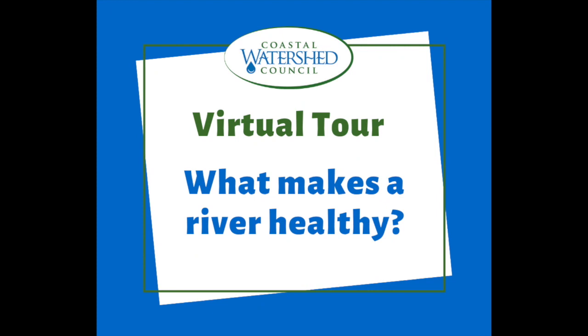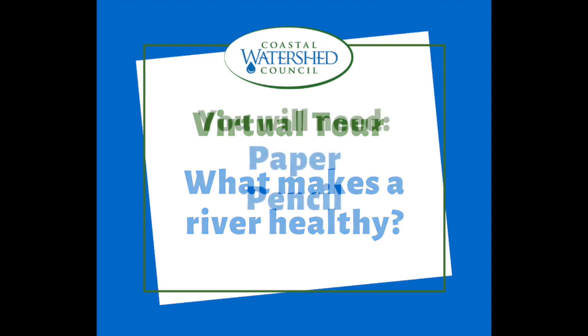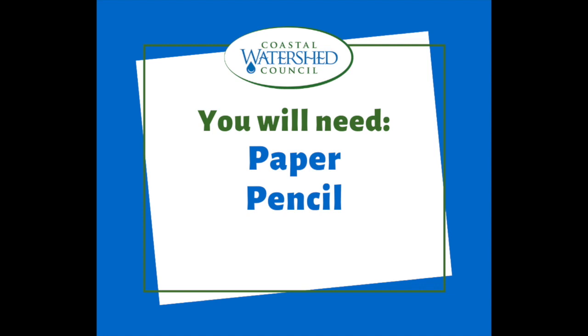Hi everyone! My name is Molly. Welcome to the Coastal Watershed Council Virtual Tour: What Makes a River Healthy? For this virtual tour, you will need paper and pencil. If you need those, go ahead and pause the video and then come back.